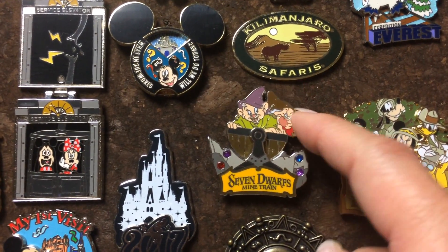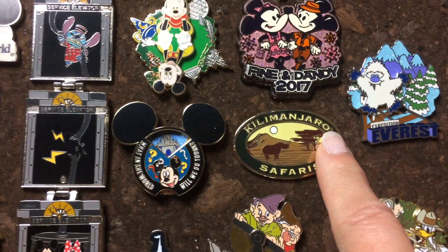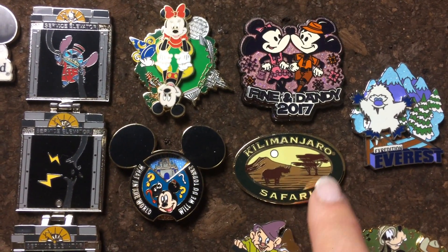Seven Dwarfs Mine Train — this guy moves. We picked up the Kilimanjaro Safari pin when we got off the ride. That was a lot of fun.